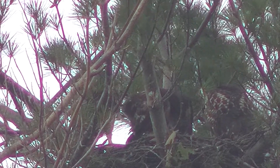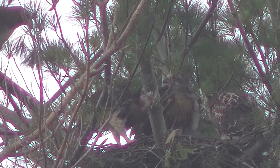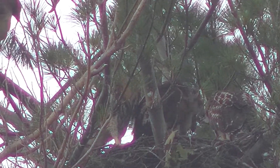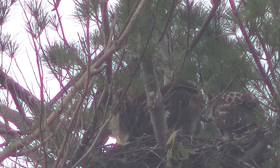Right here the adult comes back and kind of hangs out on the edge. It's carrying a branch, so I guess it's still figuring out how to fix the nest to make it more comfortable for the young ones and for itself when it's there.